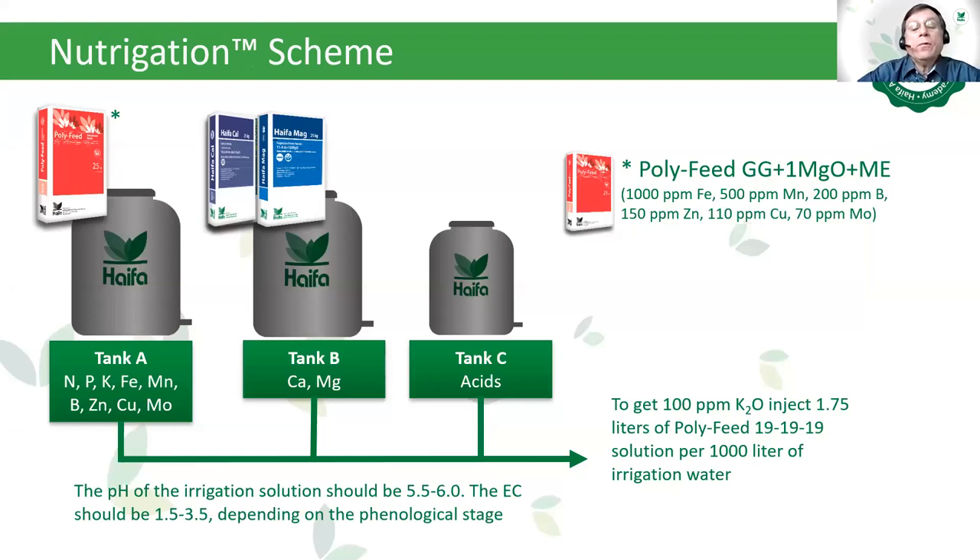The nutrigation scheme — the safest and simplest fertigation without risk of precipitation and sedimentation uses two or three tanks. In tank A, pour in the NPK soluble, fully soluble Polyfeed enriched with microelements. In tank B, calcium nitrate and magnesium nitrate — Haifa Cal and Haifa Mag. If it is necessary to adjust pH, usually in alkaline areas, tank C is used to add acids. These three fertilizer types are also suitable for foliar spray purposes.